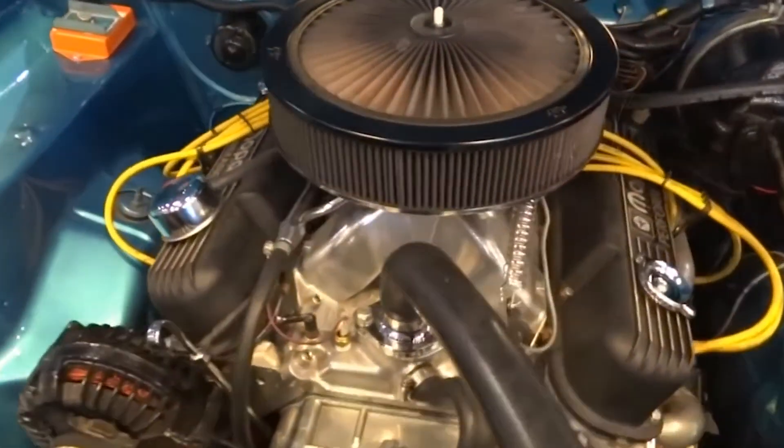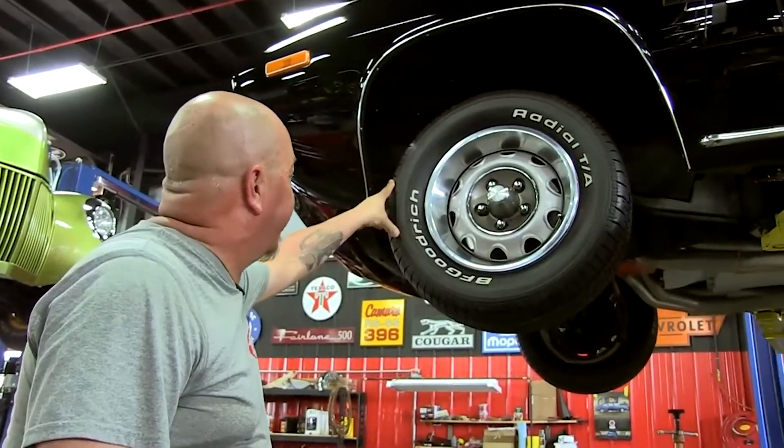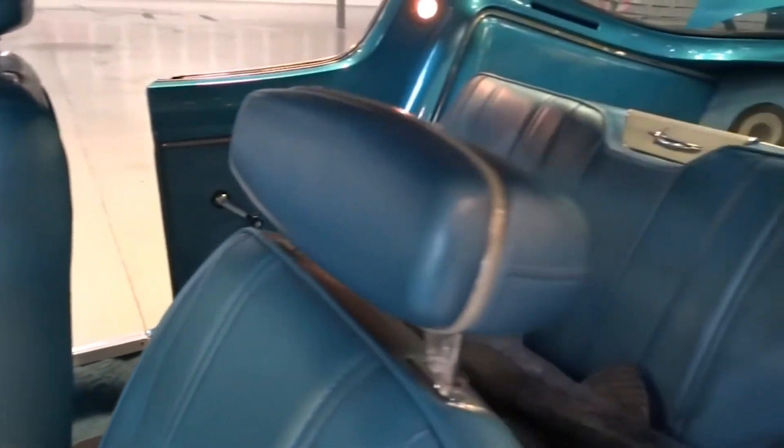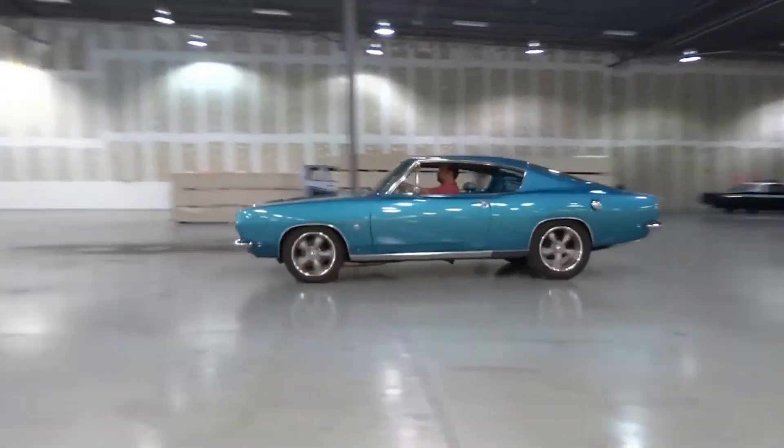These cars were assembled by Hurst Performance and featured items such as lightweight chem-core side glass, fiberglass front fenders, hood scoop, lightweight seats, and sound deadener, with other street features such as rear seats omitted. They weren't street legal, but could run the quarter-mile in the mid-10s in 1968.